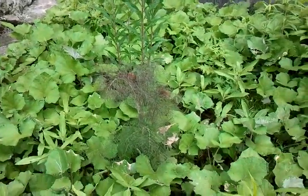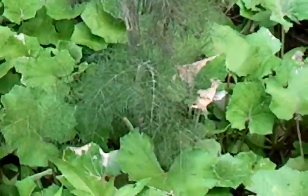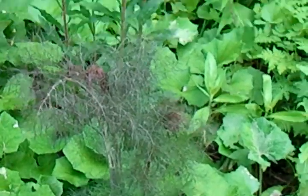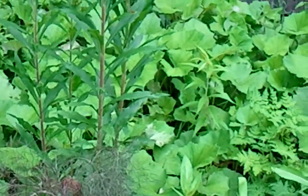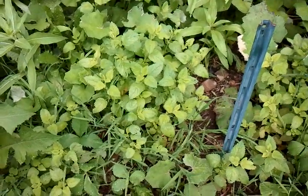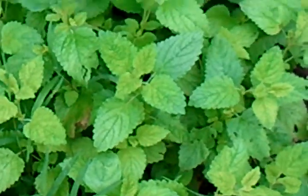A little bit of dill — actually, I think it's fennel. I get them confused until I break off a piece and smell it. A lot of weeds in here. Somewhere there's lemon balm — let's see... that's lemon balm, right there.